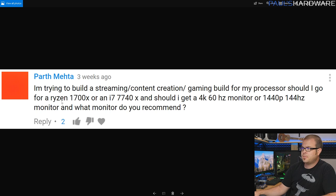Next question from ParthMeta — another build question. He's trying to build a streaming, content creation, and gaming build, and asks: should he go with the Ryzen 1700X or an i7-7740X? Should he get a 4K 60Hz monitor or a 1440p 144Hz monitor? For his purposes, especially with streaming and content creation, absolutely go with the Ryzen 1700X — even the 1700 as long as you're okay with overclocking. For the monitor, I'd say 1440p 144Hz. If gaming is your thing you'll appreciate that higher refresh rate, and 1440p is a lot easier to push with a more reasonably priced GPU, so you won't need a 1080 Ti just to get up and running.